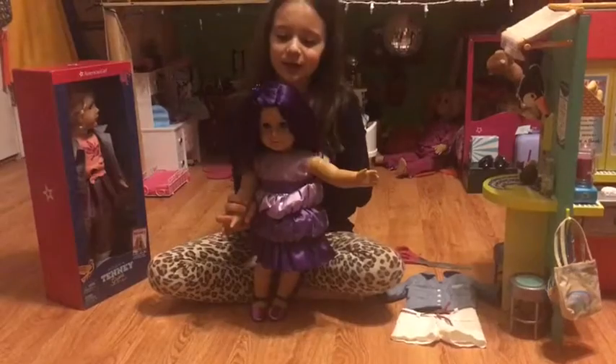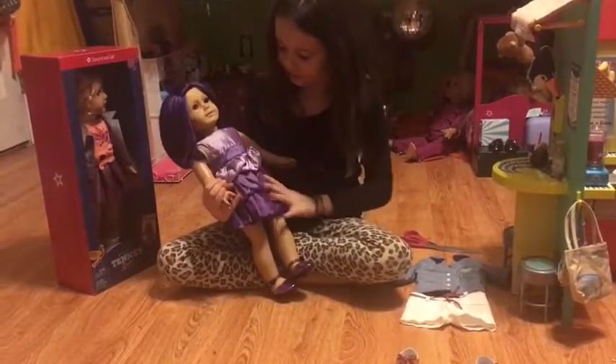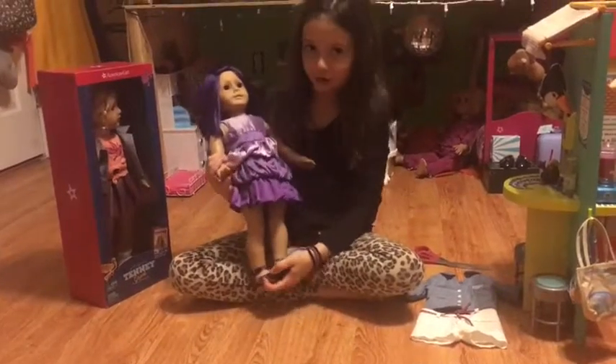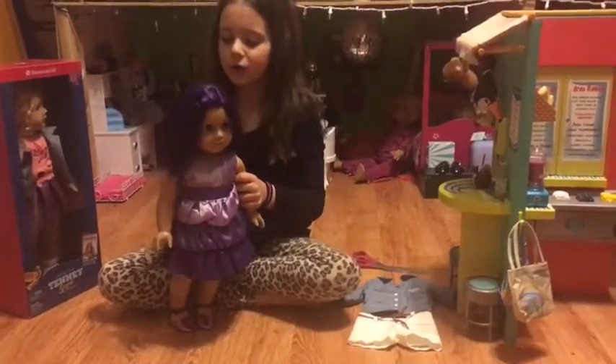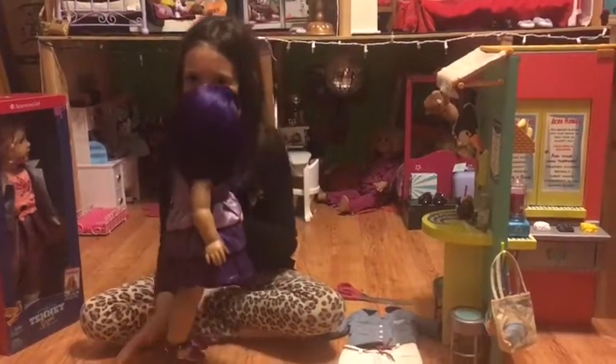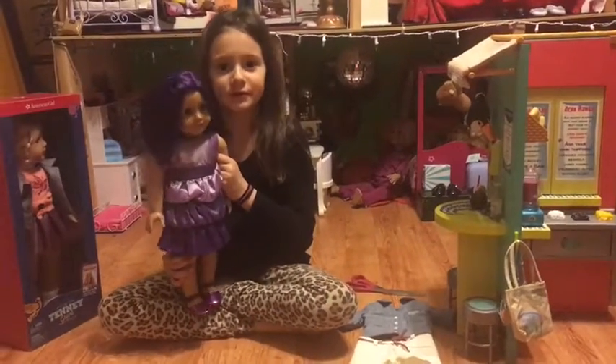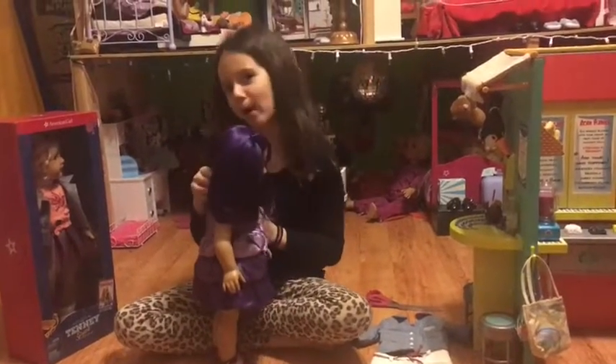I really love her, and she's just in purple because she loves purple. She's just really pretty and I love her. It's one of my favorite dolls. She's custom, which means my mom made her — she went to a doll store.